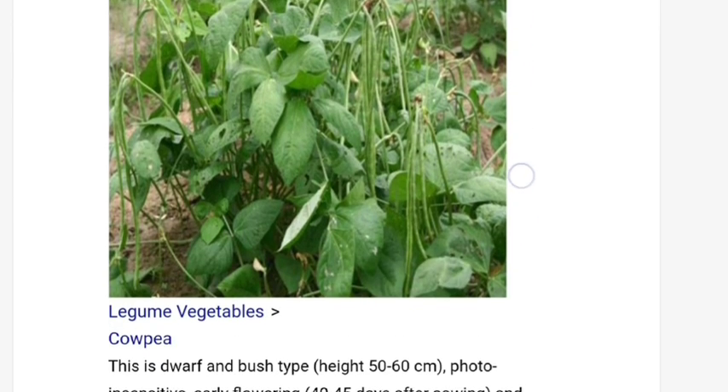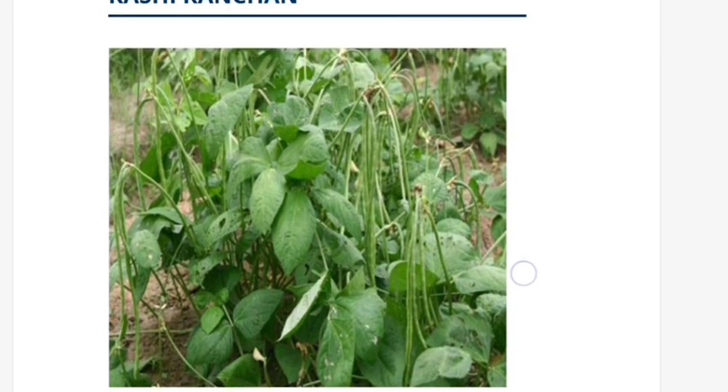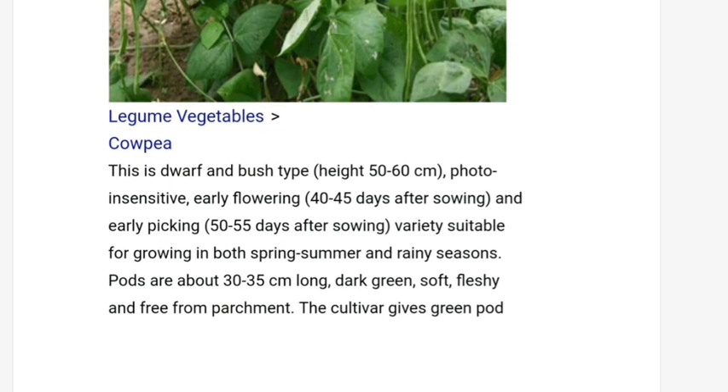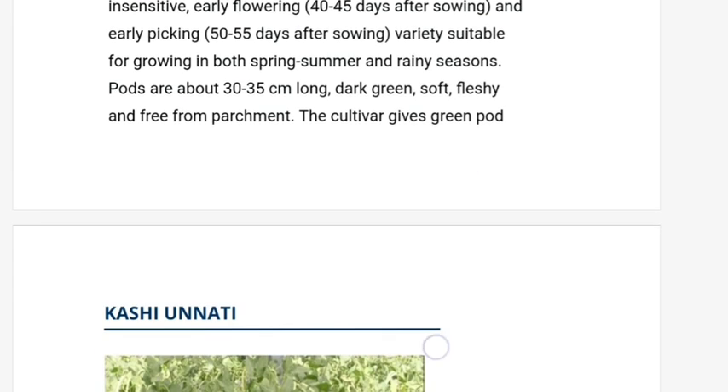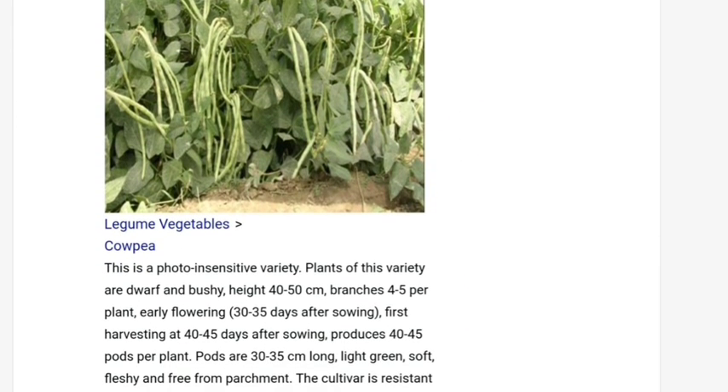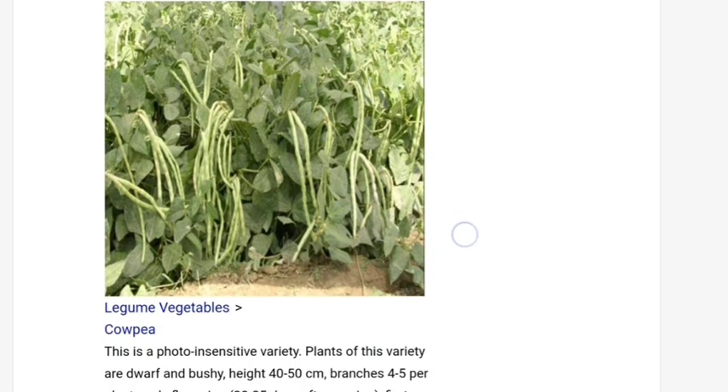Another one is Kashi Kanchan, a new variety of cowpea. Learn the characteristics of different varieties. Kashi Unnati is another variety of cowpea. This is a photo-insensitive variety.